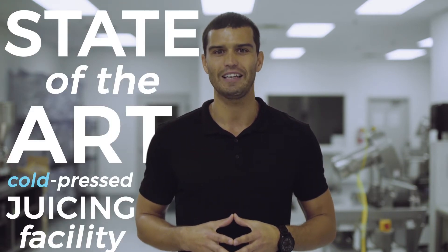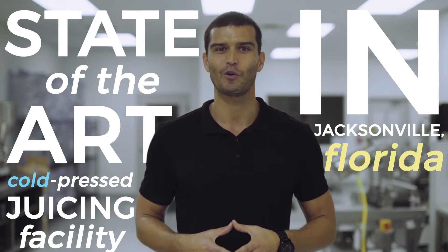Years later, another friend of mine approached me with an idea of starting a wellness company focused on physician-formulated cold-pressed juice regimen. I was so stoked and I had to come on board. We completed our vision and here we are today, standing in our state-of-the-art cold-pressed juicing facility located in Jacksonville, Florida.